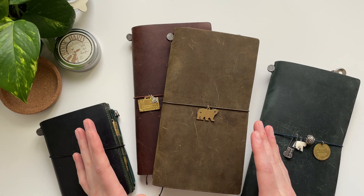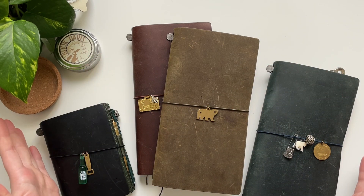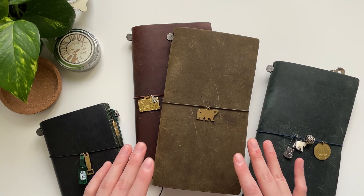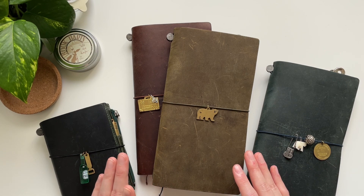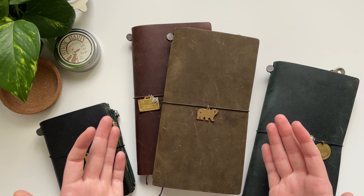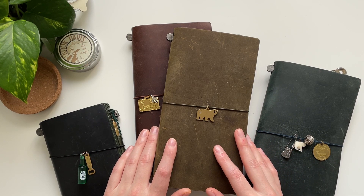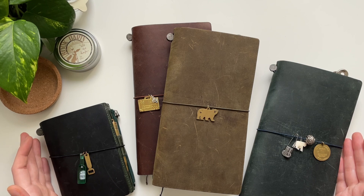Today I thought it would be fun to show you my collection and talk a little bit about each notebook and what I use it for. I don't have a massive collection — I currently only have four books. I just recently sold one; I also had a camel passport size Travelers notebook which was my first ever Travelers notebook, but I never really fell in love with it. I think it was probably the leather — I wasn't the biggest fan of the fuzzy leather and felt it deserved a home where it would get more love.